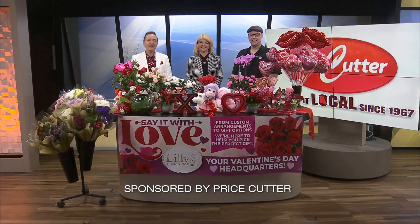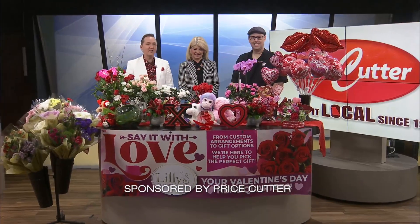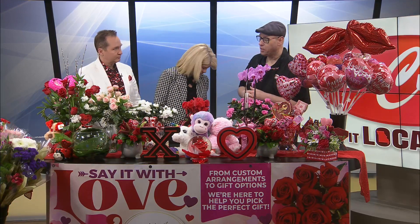It is always great to see our friend Ian Shelton from Lily's Floral at Price Cutter. It is February 1st, so that means T minus 13 days until Valentine's Day. Yes, for us it's upon us already. And they brought the whole flower shop here — Ian tried to bring as much variety as possible to show everyone what's available for Valentine's Day this year.